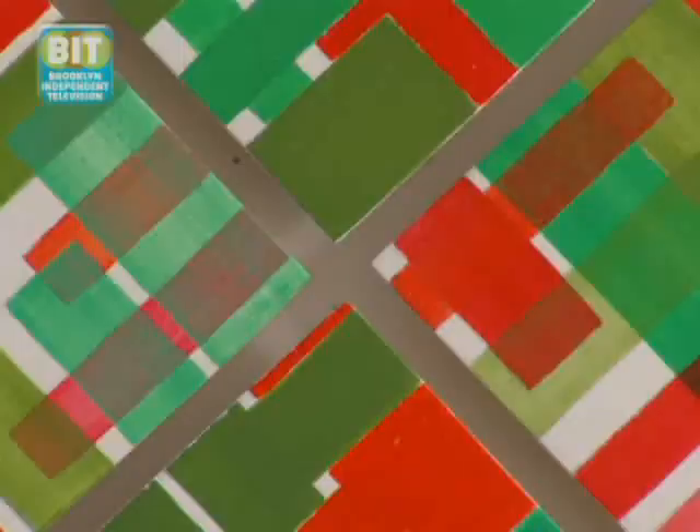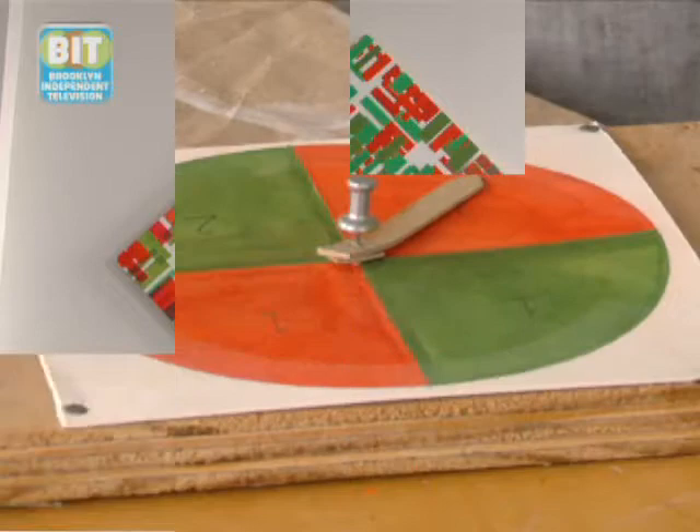I'd like to show you a newer piece, which is a painting on panel. I determined the colors, the shapes that I would use — which in this case are bars — and the lengths and widths of the bars.